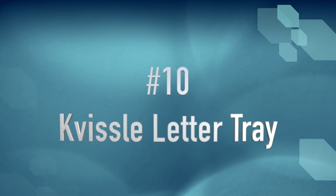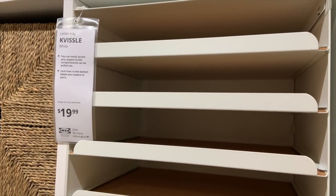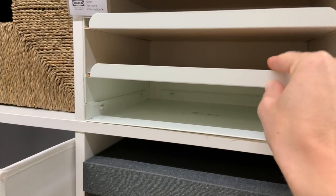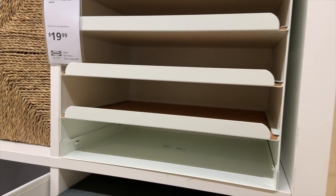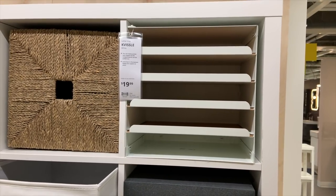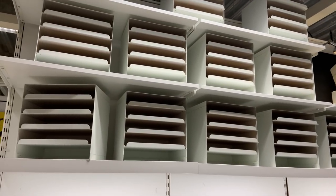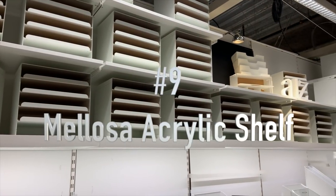Coming in at number 10 is the Vissell letter tray. This happens to fit in a Calyx unit, but you don't have to have a Calyx unit for it to work. What I love is that these trays slide out. It is letter size, and I thought it would be perfect in a craft room for holding supplies for a current project — maybe some journaling — keeping all those supplies together on the tray.